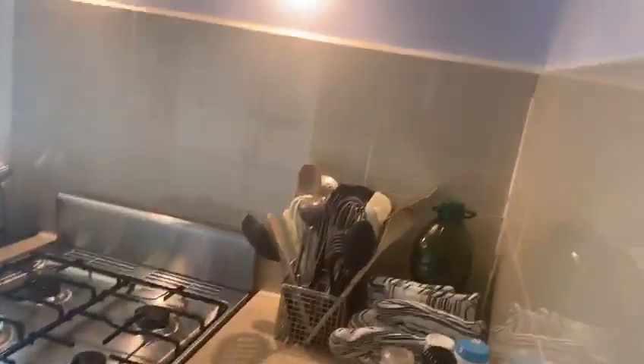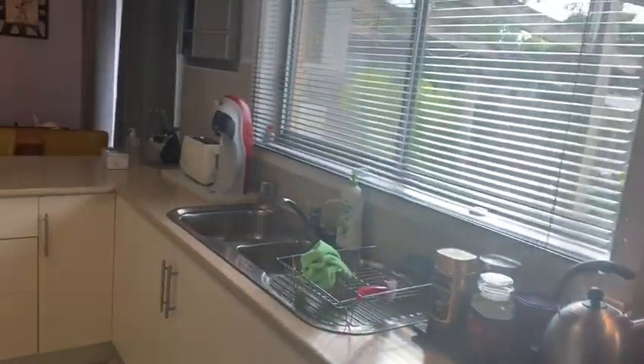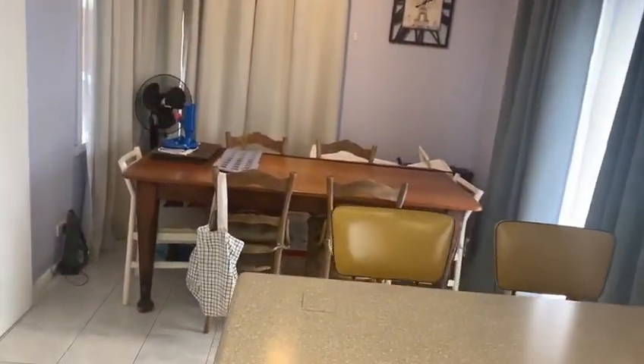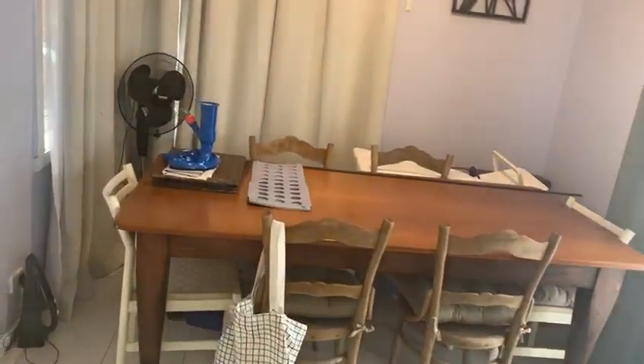Going through the kitchen, it's partially renovated throughout, and there's a dining area after the kitchen, then back to the living area again.